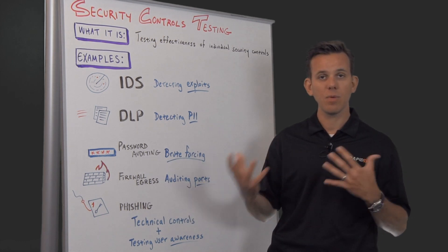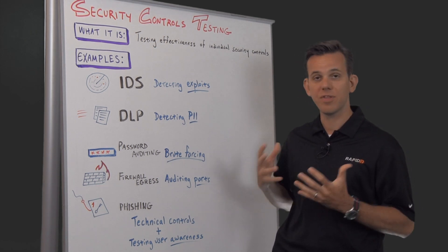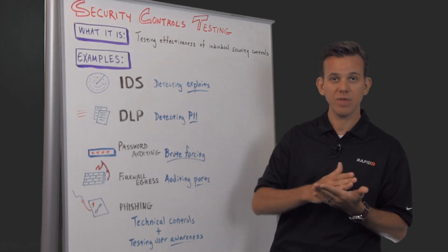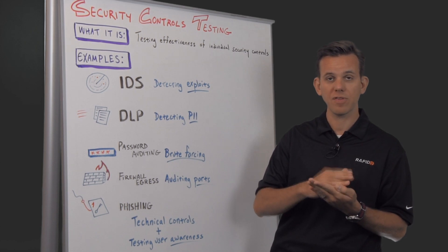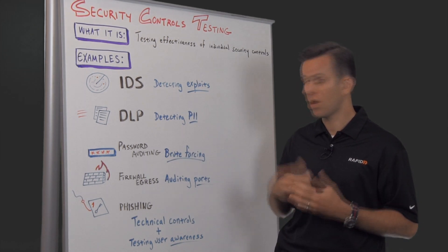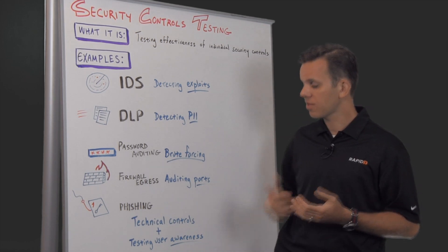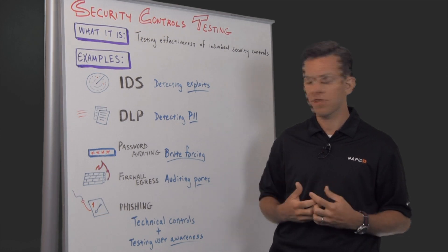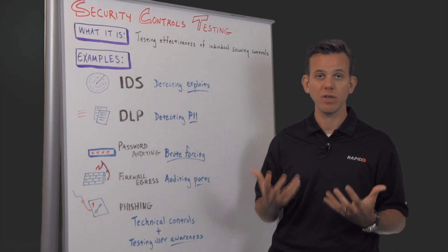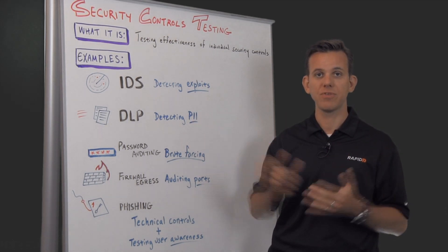And then lastly, phishing. I would also see this as a security controls test because you're testing two different security controls. First of all, the technical controls you have in place — these could be a number of different things stopping people from receiving a malicious email, reaching the website connected to a link in an email, or executing malicious code on the client. But you're also testing user security awareness, which shouldn't be overlooked. If you're putting in effort and resources to train your users, you should also test whether they're susceptible to phishing attacks and measure that, building a trend over time.